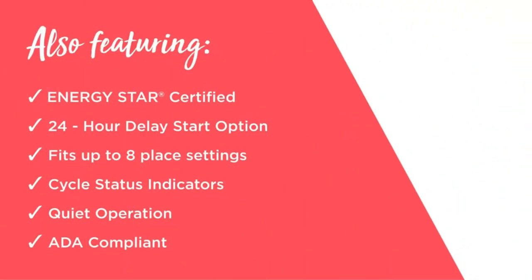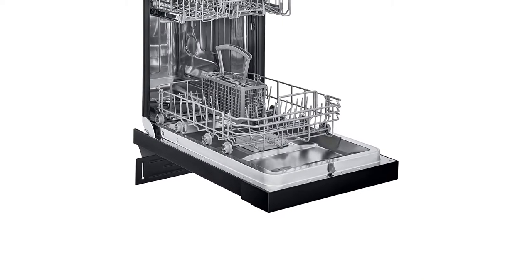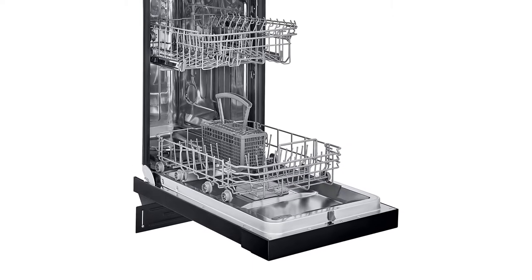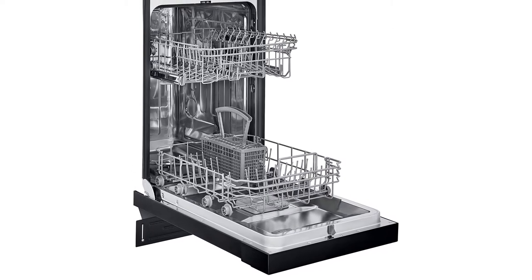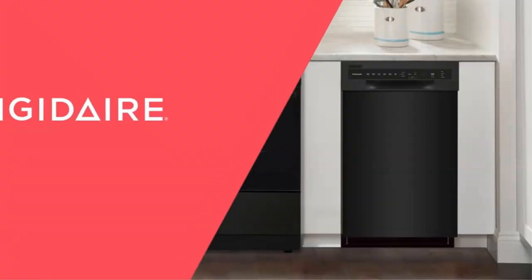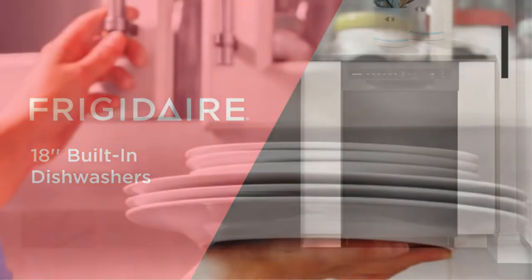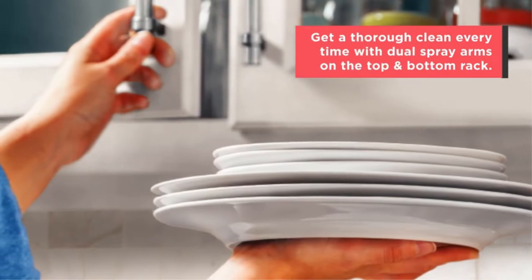For example, one happy customer writes: 'Who knew you can buy a dishwasher on Amazon? We needed an apartment size and it was going to take a long time to order it from a big box store. This is very reasonably priced for a good brand, and arrived at my door in 2 days. Fits the space perfectly and looks great.'